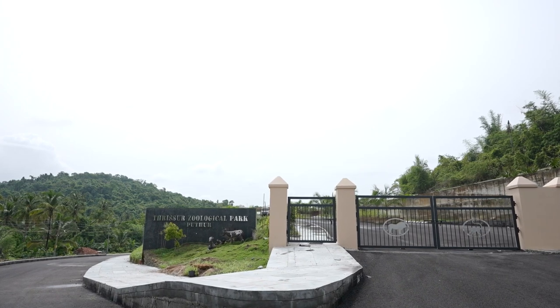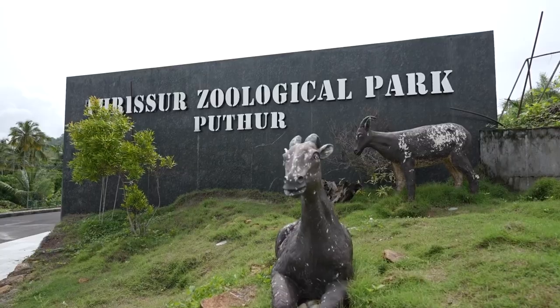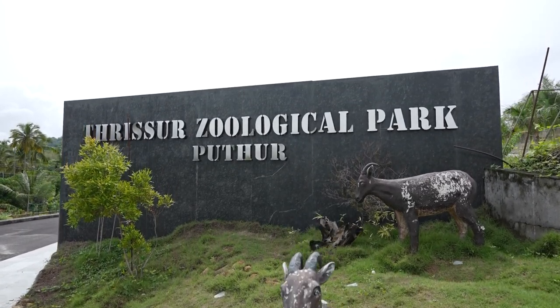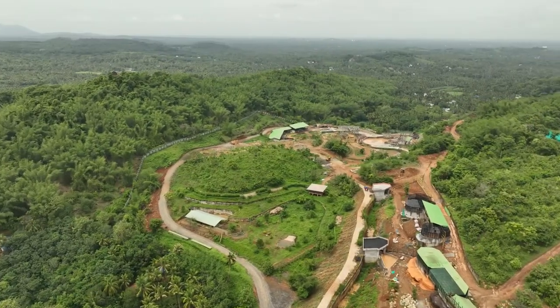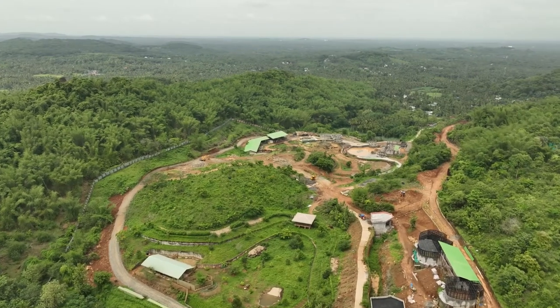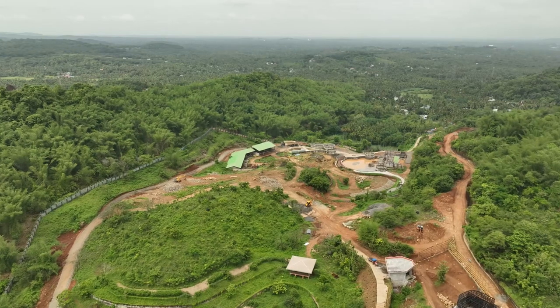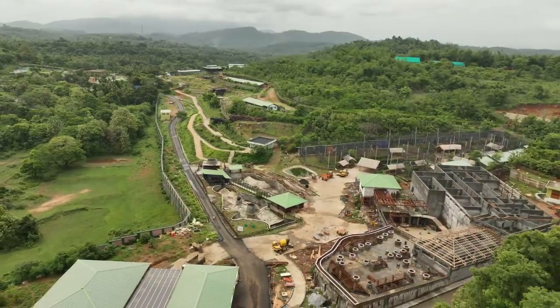Welcome to Trishul Zoological Park Wildlife Conservation and Research Centre. The work has been entrusted to Central Public Works Department by the Government of Kerala, which intends to establish an international level Zoological Park in Puttu, Trishul, in an area of 47 hectares with an overall cost of Rs 200 crores.